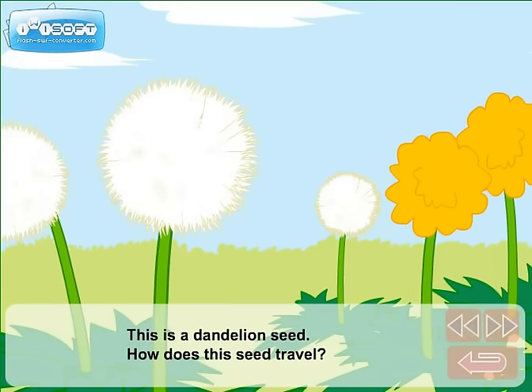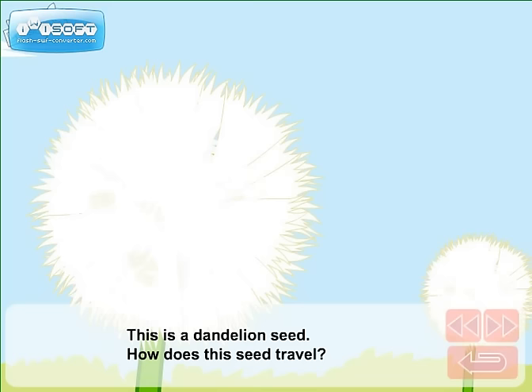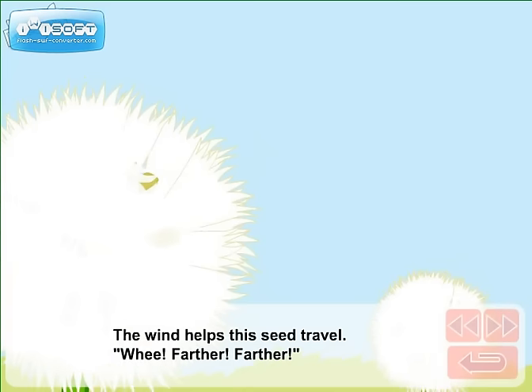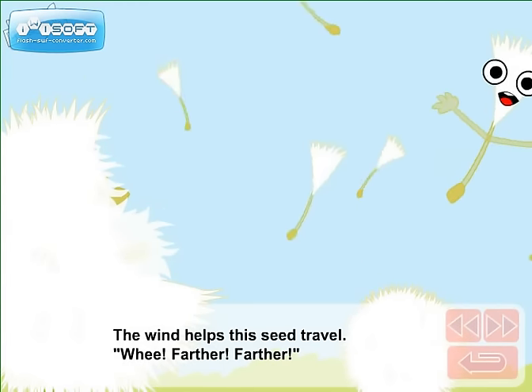This is a dandelion seed. How does this seed travel? The wind helps this seed travel. Whee! Farther! Farther!